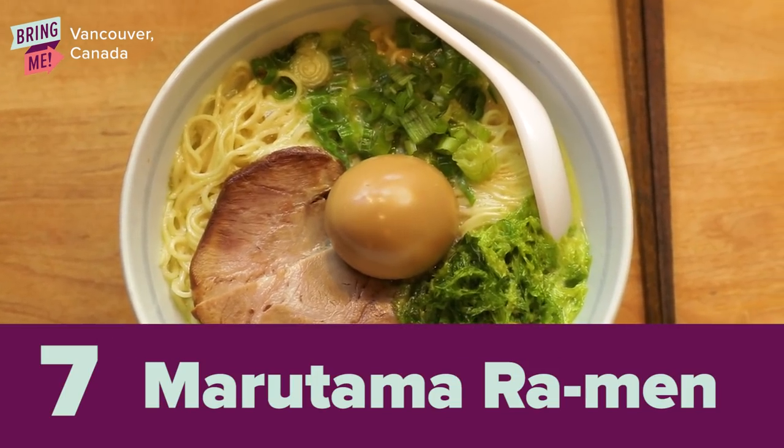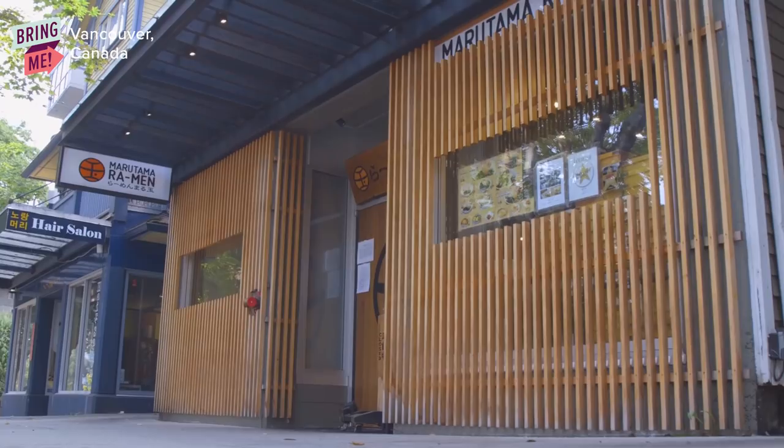So we're coming to Marutama in Vancouver, and this is actually one of my favorite ramen places in town, and I always bring my friends here.